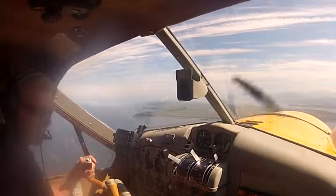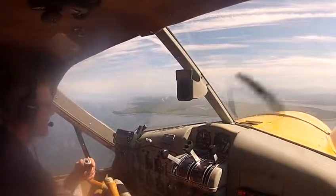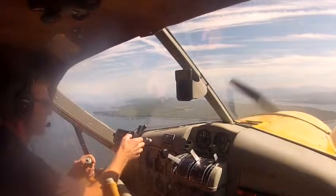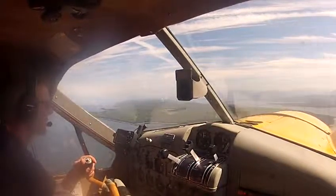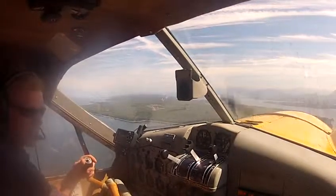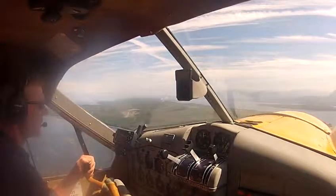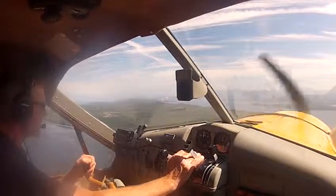McNeil water traffic — switching to 22A. McNeil water traffic, Beaver 684 is coming up on Foley Point at 1,400, inbound for left traffic over the marine, landing westbound as we can get water.